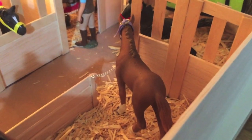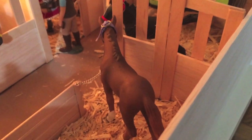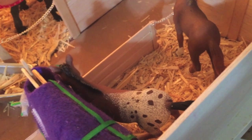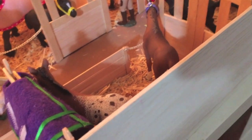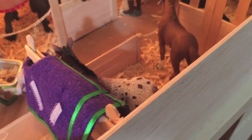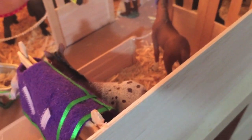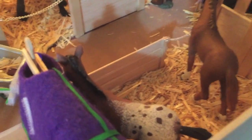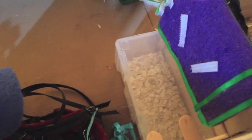Over here we have some of our foals chilling while their moms are in lessons or whatnot. We have our Hanoverian, who doesn't want to look at us — this is Jive. And over here is our Appaloosa. If you guys have a name suggestion for this foal, please leave it down in the comments below because I'm not very imaginative with naming foals. And this is a little tack area with some oats, harness equipment, halters, and bridles and whatnot.